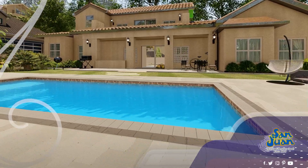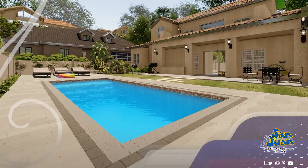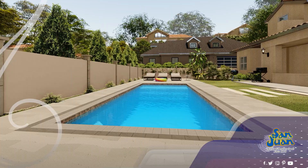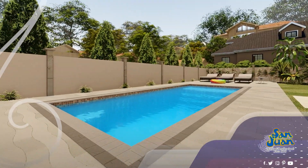Our Biloxi model boasts a comfortable flat-bottom layout, making it accessible and enjoyable for swimmers of every skill level. With a maximum depth of 4 feet 2.5 inches, it's ideal for families, friends, and swimmers looking for a pool that's both safe and versatile.